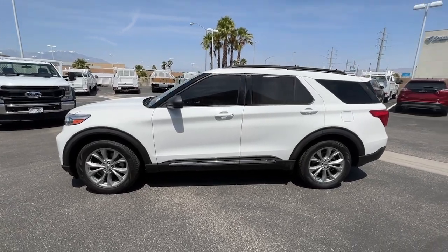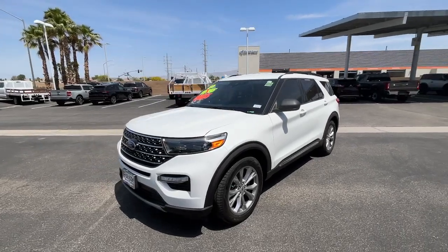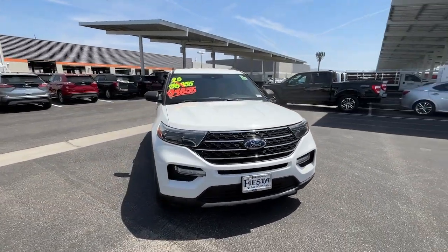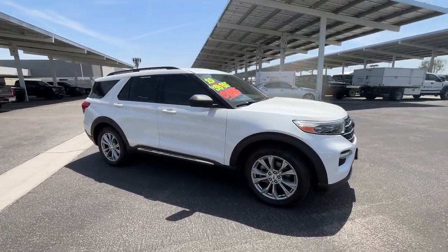Get acquainted with the 2020 Ford Explorer. With less than 45,000 miles on the odometer, this vehicle provides excellent value. Here's an Explorer that brings an uncompromising spirit to all your adventures.